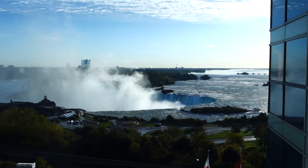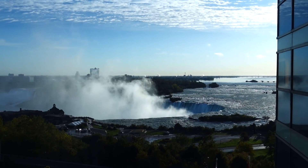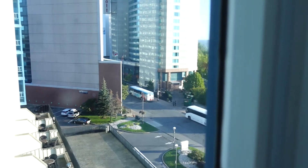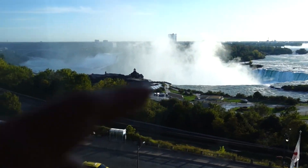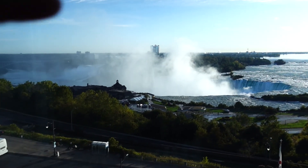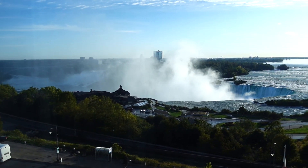Good morning! It's 8 degrees outside and this is the view from our hotel room. That is the Niagara Falls, and across the falls is the United States. We are going to do a guided tour for our stay here in Niagara Falls.